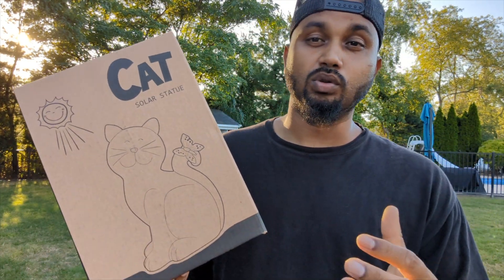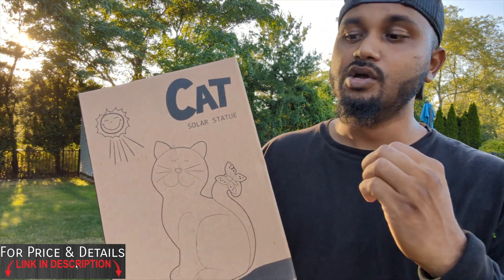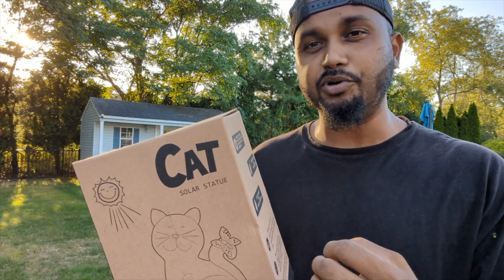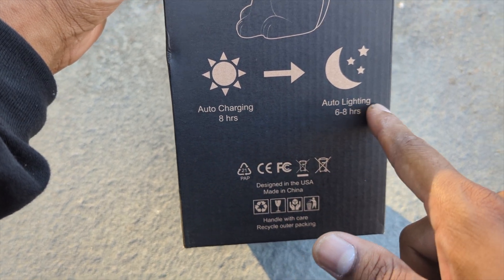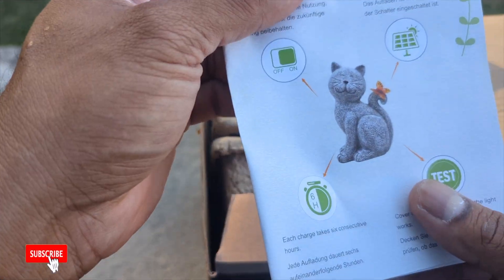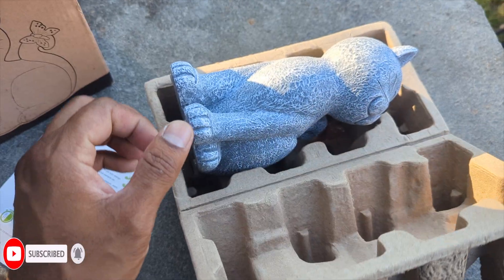Top seller kitty cat on Amazon — it's a solar light, eco-friendly, made with recycled stuff, and handcrafted. Really nice. You could use this in your garden, front yard, backyard, or anywhere to light up your home and make it more special. It shows auto charge in eight hours and auto light in six to eight hours, which is pretty cool. It's definitely one of the top trending kitty cats — a great idea for a gift.